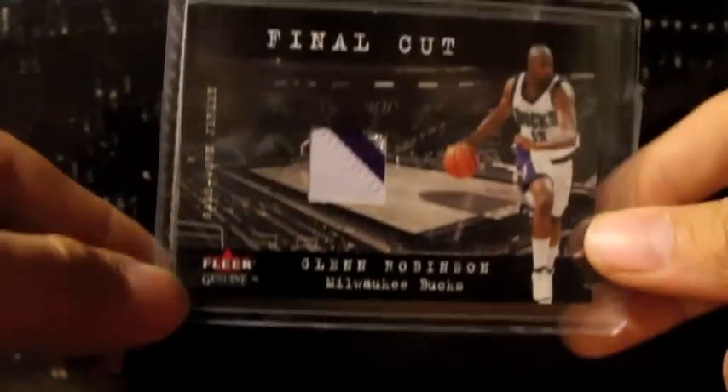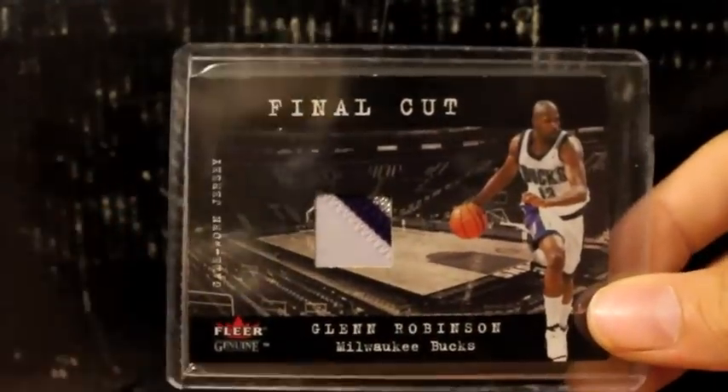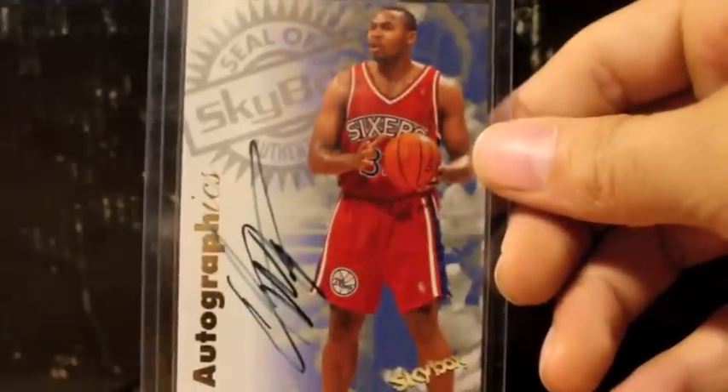Next up, got a nice barely four-color patch of Glenn Robinson — the Big Dog right there, four-color patch. Here's an autograph of Clarence Weatherspoon. Here's another autograph of Trent Tucker.